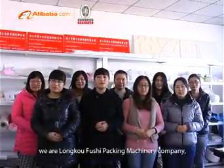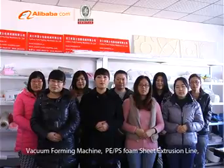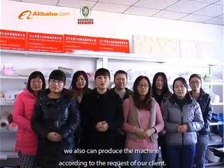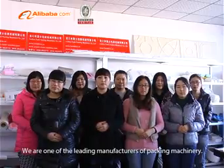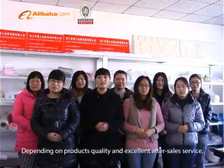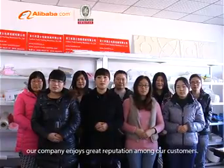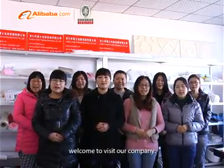Hello everyone, we are Longkong Fushi Packing Machinery Company. The main products of our company are plastic extrusion machinery, vacuum forming machines, and PE/PS foam sheet extrusion lines. We can also produce machines according to the requests of our clients. We are one of the leading manufacturers of packing machinery. Depending on product quality and excellent after-sale service, our company enjoys a great reputation. This is our sales team — welcome to visit our company.